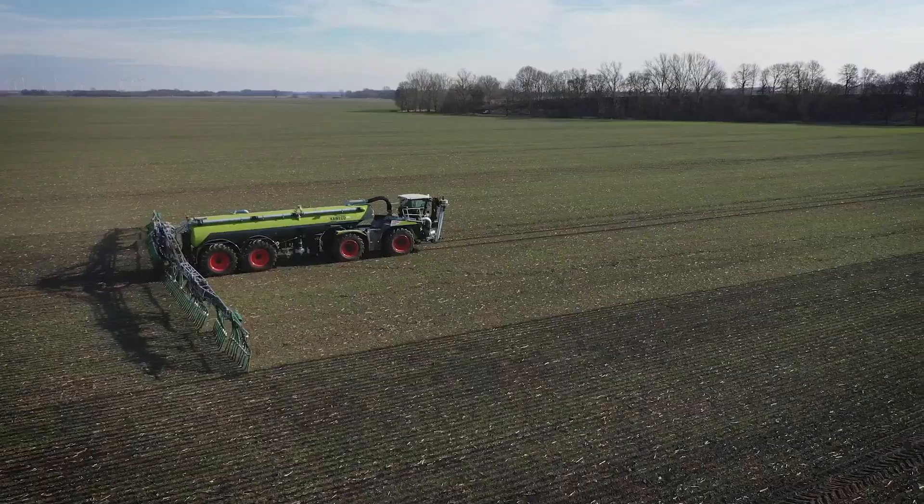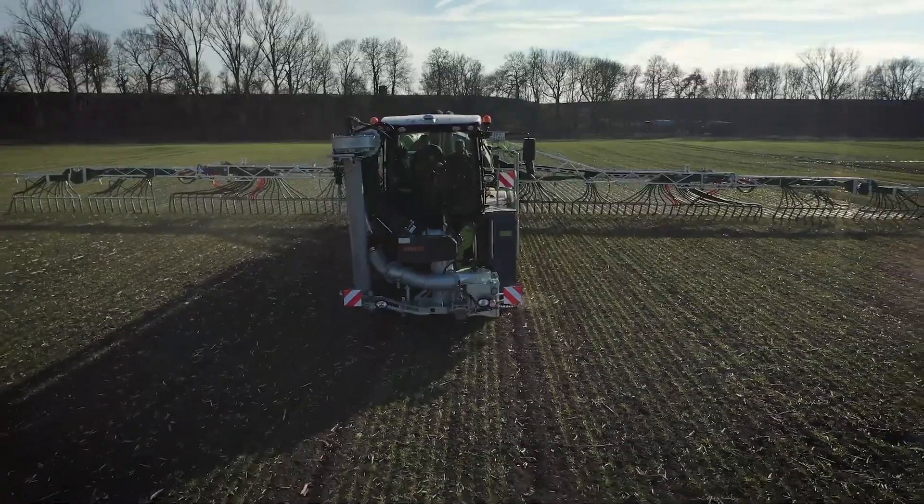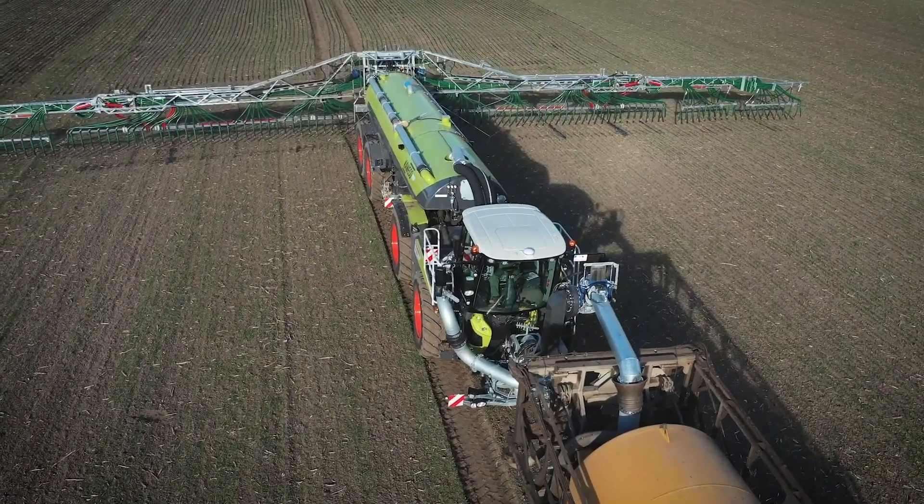The Kaweco Tanker allows for precise and accurate slurry application, saving up to 95% of herbicide.